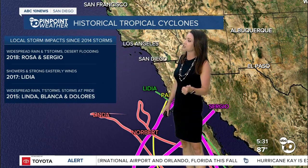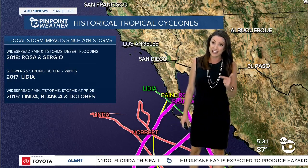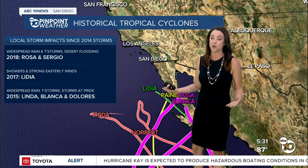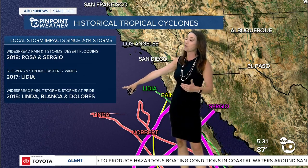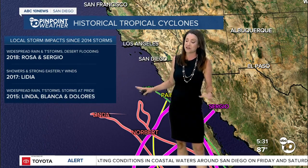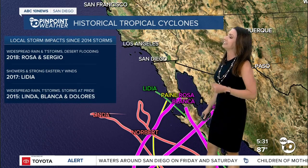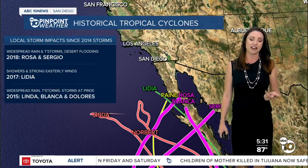In 2017, we had showers and strong easterly winds with Lydia. That's what we're expecting tomorrow — those easterly, Santa Ana-like winds. And then also in 2015, we had widespread rain from Linda, and we also felt Blanca and Dolores in June and July of 2015.